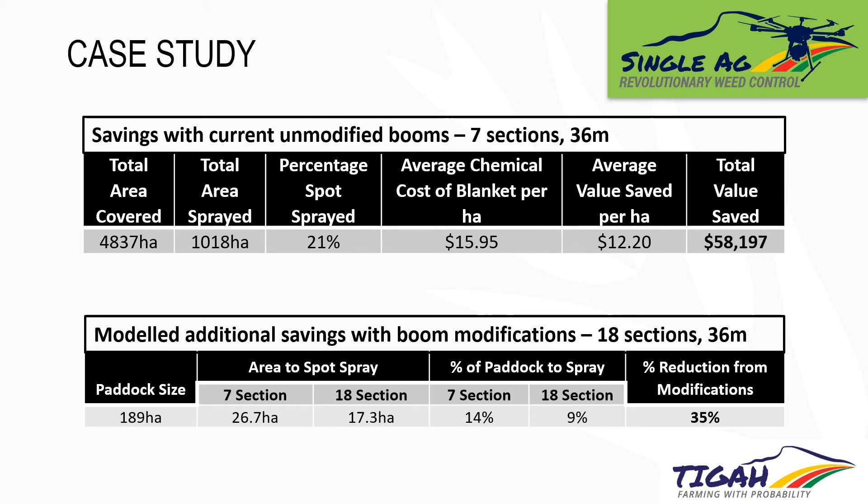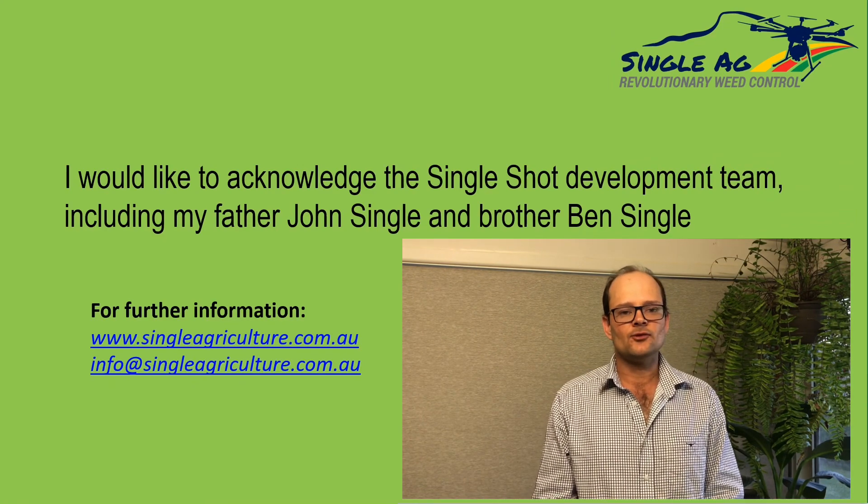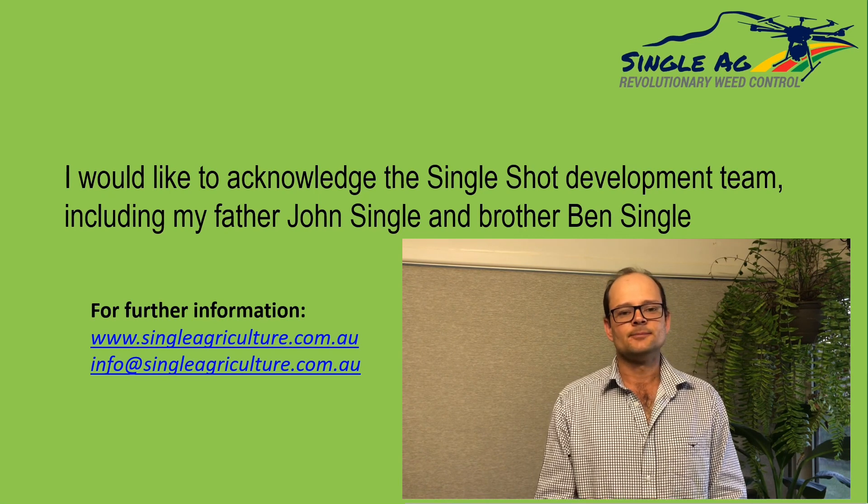The more important thing is that we'll be able to dramatically increase the utilisation of this technology — I don't see too many situations where we'll go out and spray a fallow without a weed map and the ability to spot spray and blanket simultaneously. We're increasing the levels of our chemical savings, we're going to be doing it much more regularly, and on top of all that we've got tools to control these weeds in a much more sustainable manner. The net result for us is a much more sustainable future in terms of managing our fallows very cost-effectively, which I think is an exciting thing. For more information, visit www.singleagriculture.com.au or email us at info@singleagriculture.com.au.